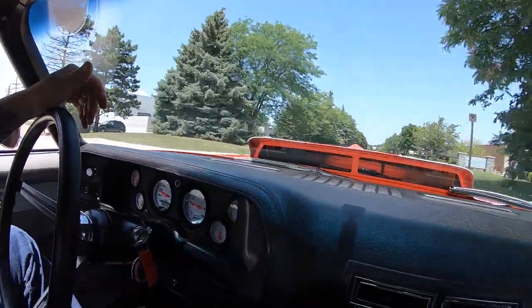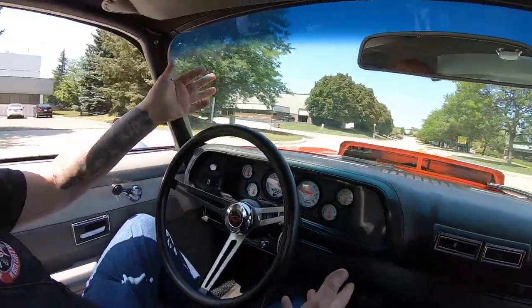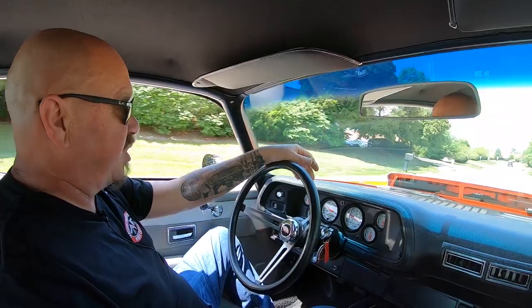Look down here on the dash — all those custom gauges are right in the stock locations. Just a beautiful job here, it is beautiful.